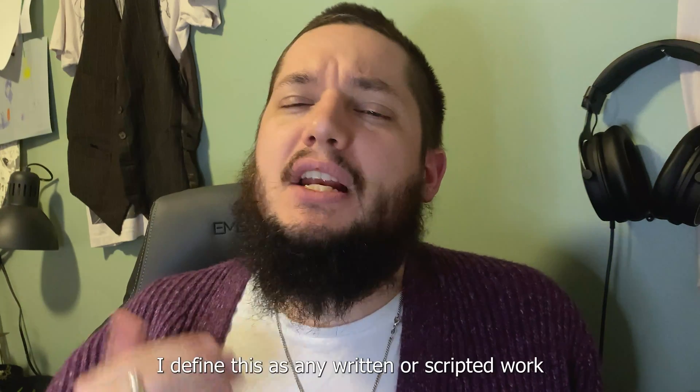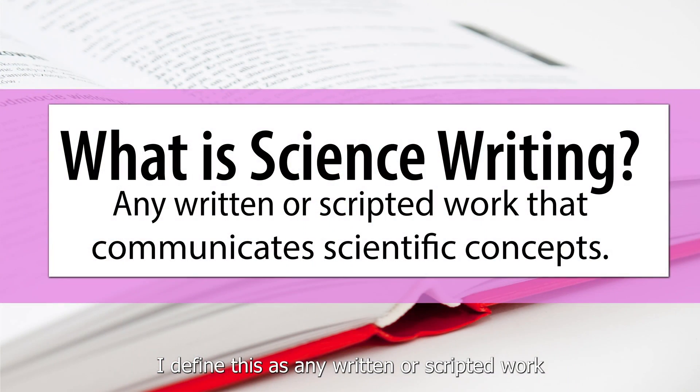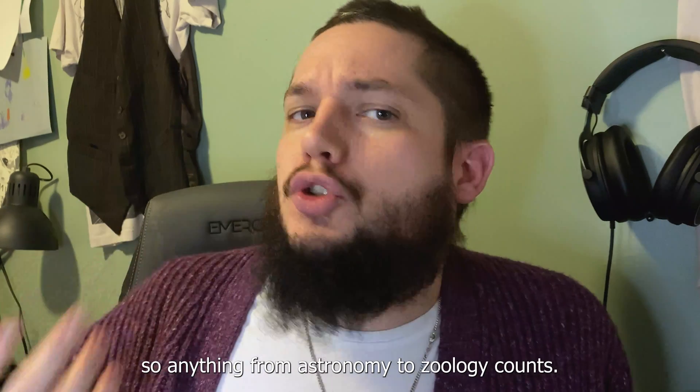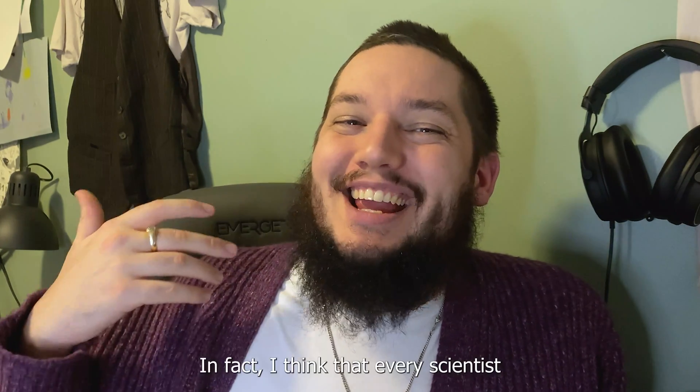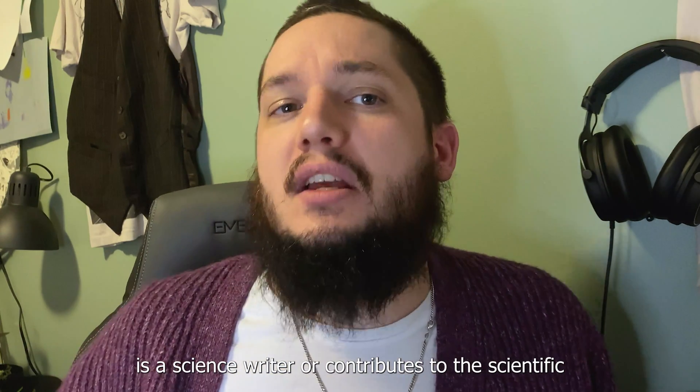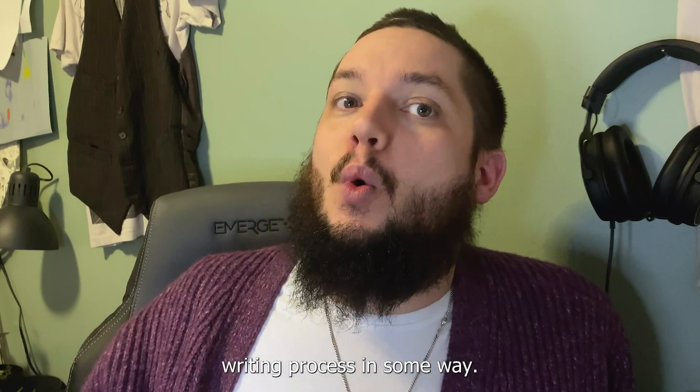What is science writing? I define this as any written or scripted work that communicates scientific concepts. Science here I'm defining as broadly as possible, so anything from astronomy to zoology counts. In fact, I think that every scientist is a science writer or contributes to the scientific writing process in some way.